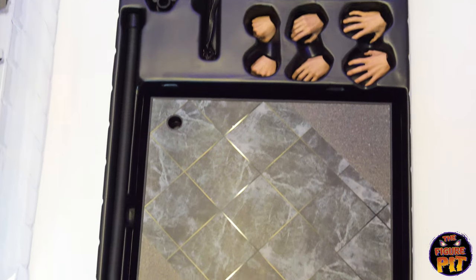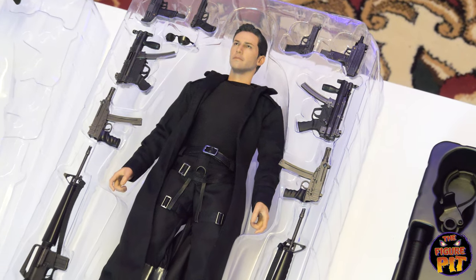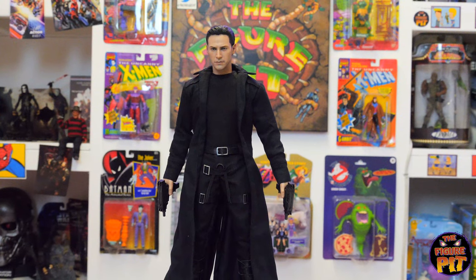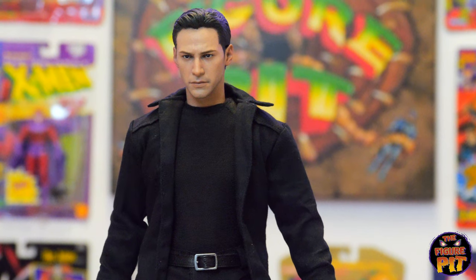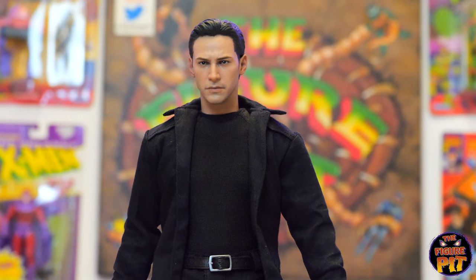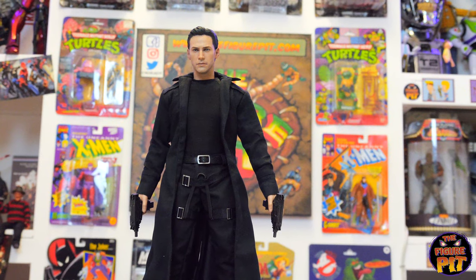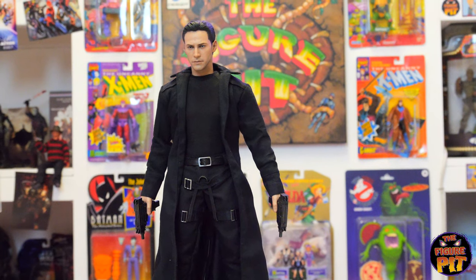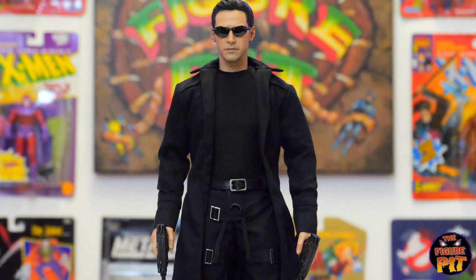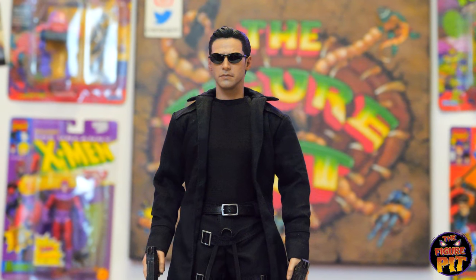Don't mess with Neo. Look at that head sculpt — it's Keanu. It looks like a really good head sculpt, great clothing, and a nice big base with the lobby floor design, really well done. You've got different hands and a dynamic stand so you can do the cool cartwheel upside-down shooting pose or the iconic leaning-back pose. Here he is — I keep seeing Justin from Justin's Collection rather than Keanu Reeves, but I'm sure that'll change once the shades go on.